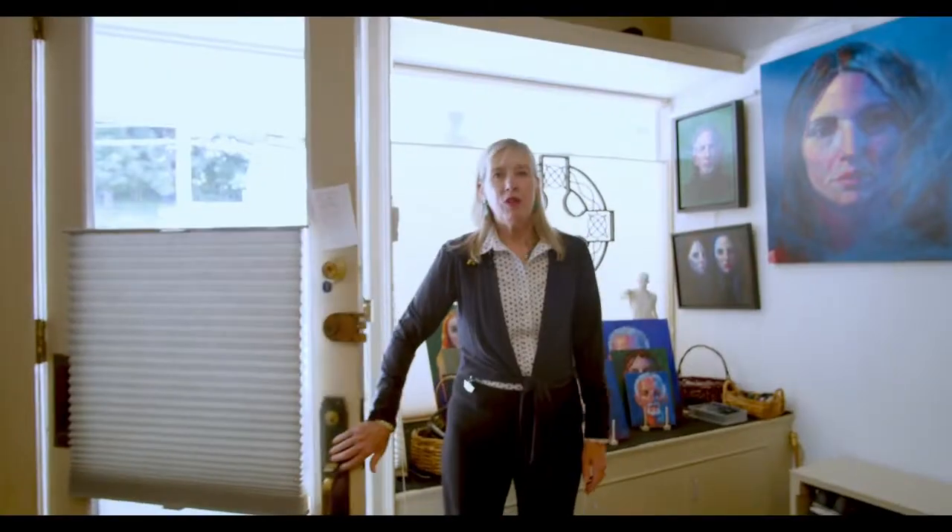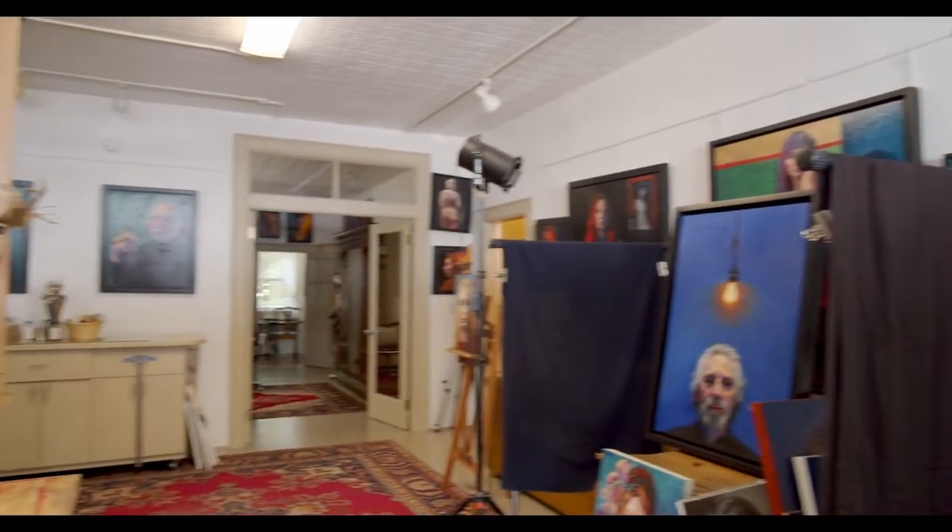Today we're going to 136 Grand Street. Come on in. We've just entered into the front studio, which is an incredible artist salon. Energy abounds here — as you can see, there's beautiful work going on here. This property has been owned for 12 years by two very creative artists.